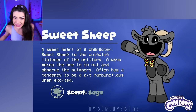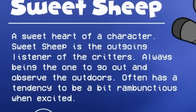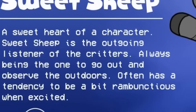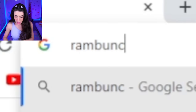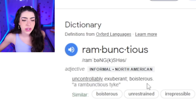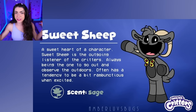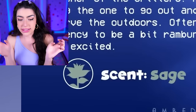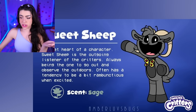Next up we have Sweet Sheep - a sweetheart of a character! Sweet Sheep is the outgoing listener of the critters, always being the one to go out and observe the outdoors, and often has a tendency to be a bit rambunctious when excited. Rambunctious means excited - so Sweet Sheep has really good energy! And she smells like sage, which is supposed to be a smell that calms you down, but apparently Sweet Sheep is very excited!